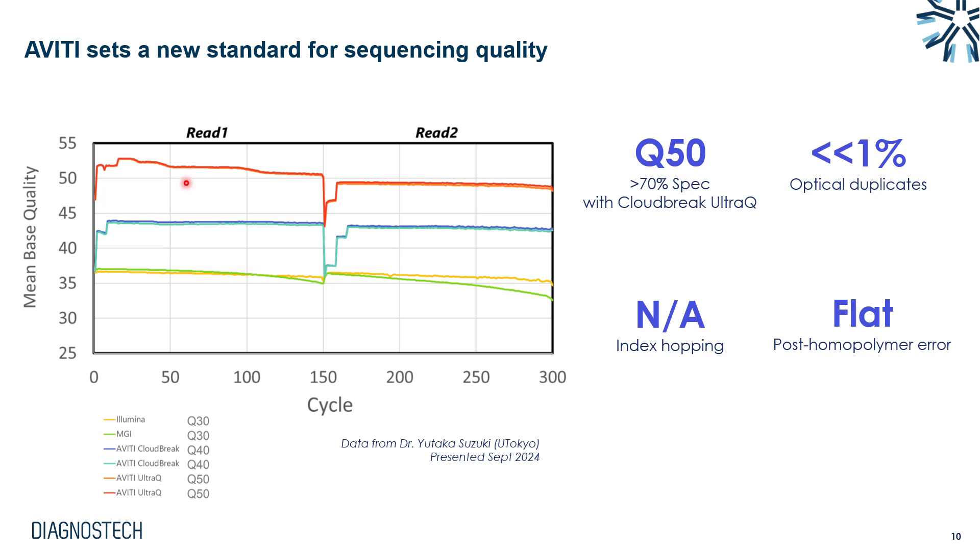Beyond Q scores, due to the rolling circle amplification used, we see almost no index hopping and very low optical duplicates — less than 1%. Due to the nature of Aviti's chemistry, it is also very good at dealing with homopolymers, showing a flat error profile after homopolymer bases and enabling really high quality scores.